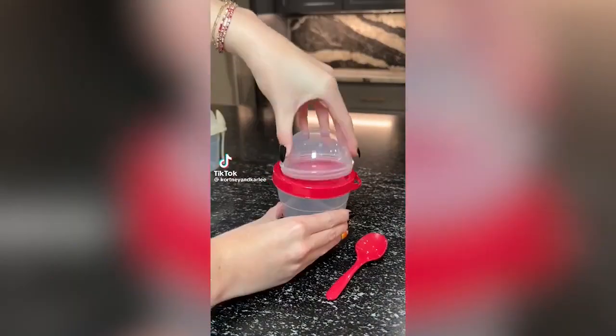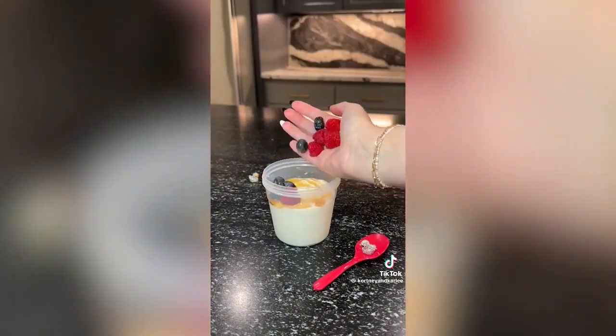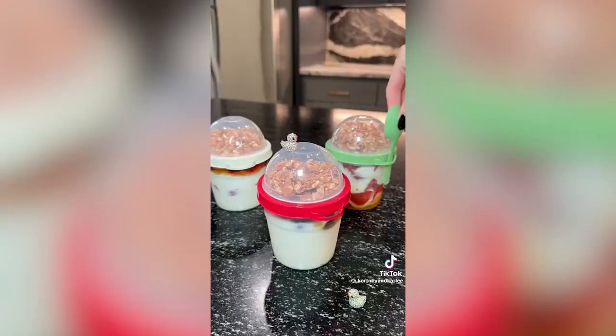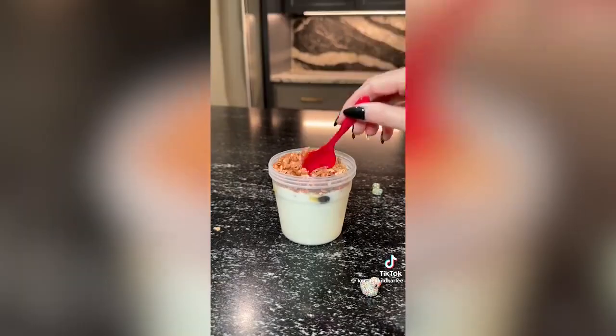Kitchen gadget you need. If you like prepping your meals then you need these yogurt and oatmeal storage containers. They come in a set of four and also have spoons. These are perfect to make ahead for the week and carry with you on the go. I love that they have the container on top so you can add your favorite granola.